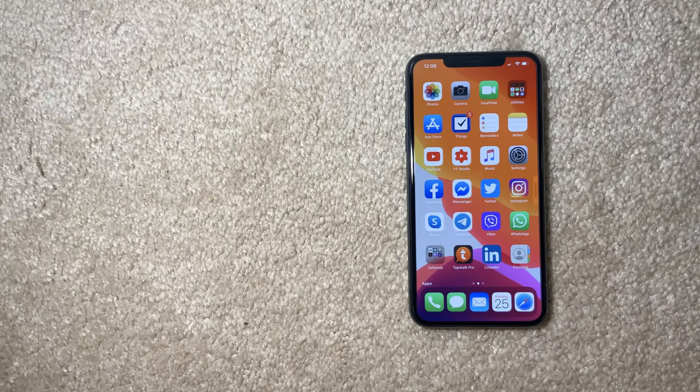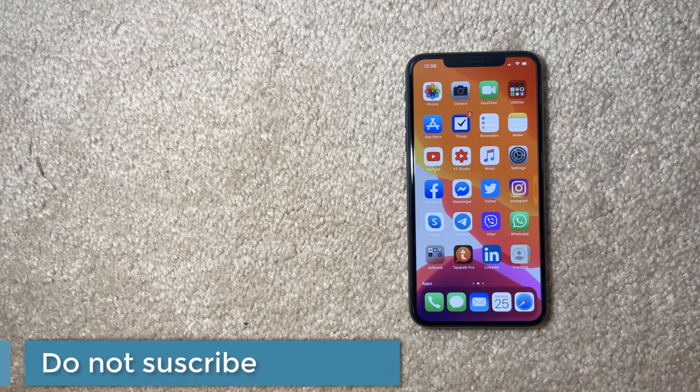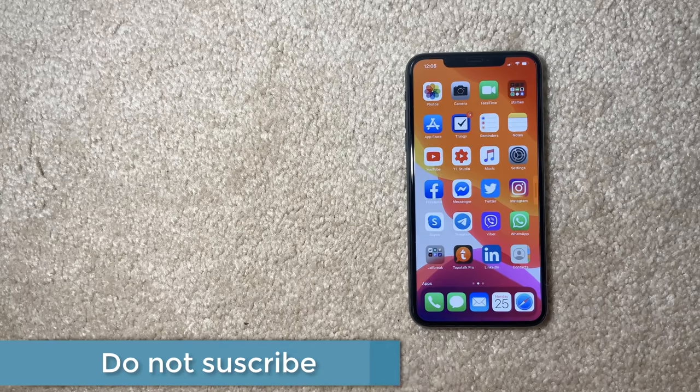That's it for today. I really hope you liked it. As I said at the beginning, do not subscribe — this is not my job, I just love doing it. If you want to see more tweaks, it's up to you. Please comment — I enjoy interacting with you. Ask me questions, suggest tweaks, or let me know if you have any issues with jailbreaking. I'll be glad to help. Enjoy the rest of your day and stay safe.